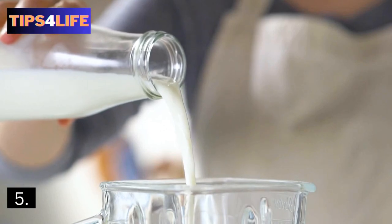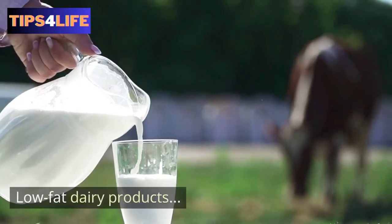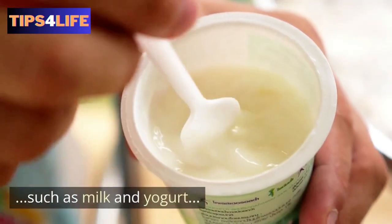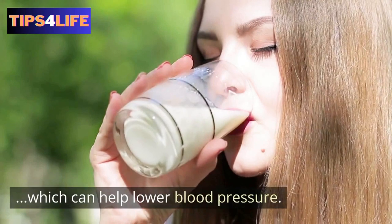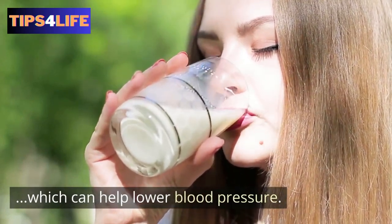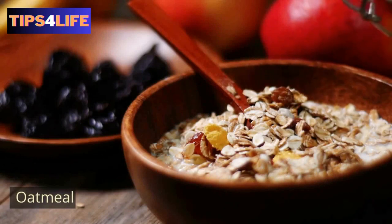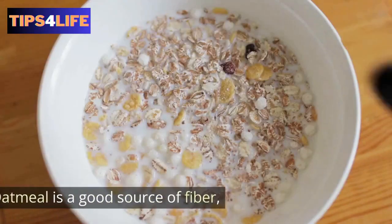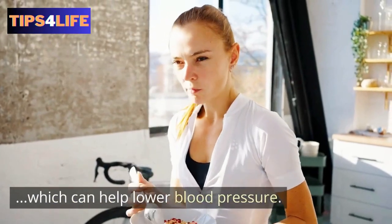5. Low-fat dairy — low-fat dairy products, such as milk and yogurt, are rich in calcium, which can help lower blood pressure. 6. Oatmeal — oatmeal is a good source of fiber, which can help lower blood pressure.